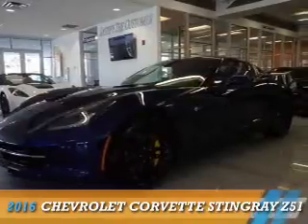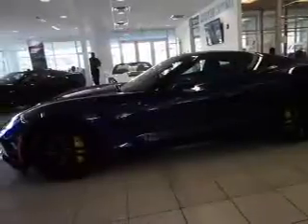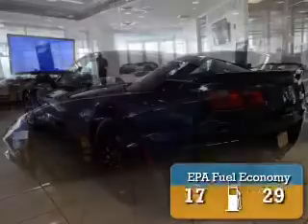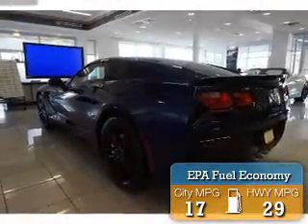Presenting the 2016 Chevrolet Corvette. It's powered by rear-wheel drive, a 6.2-liter, 8-cylinder engine. Great fuel efficiency saves you money by requiring fewer trips to the gas station.